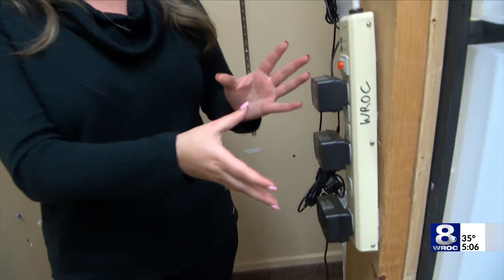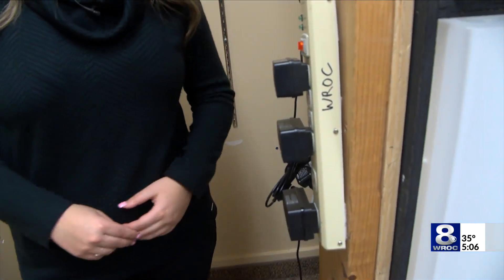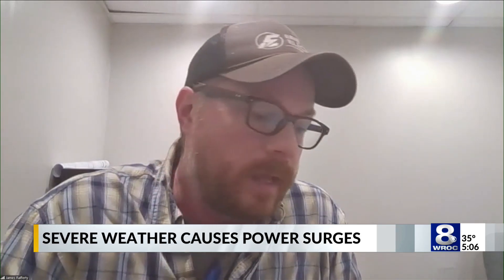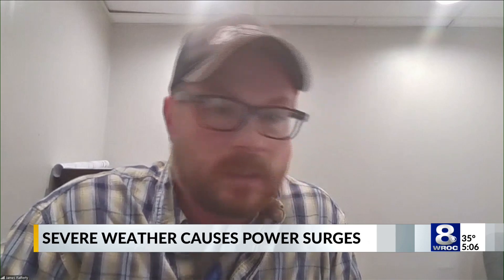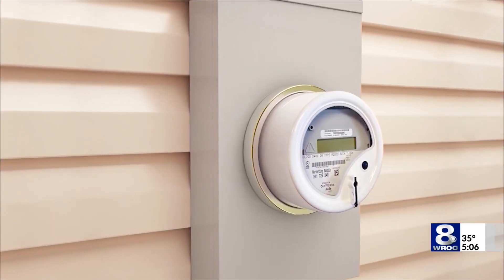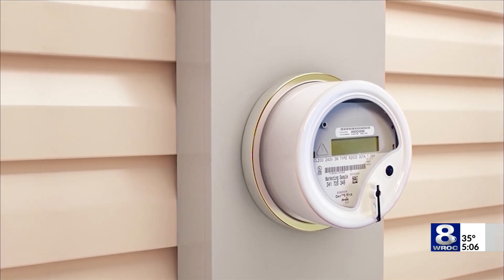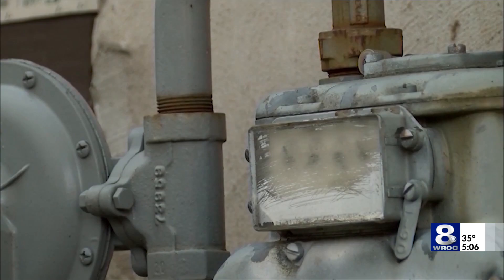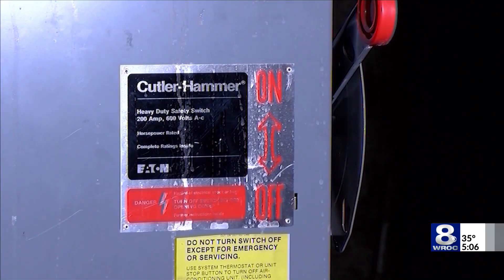As technology continues to evolve, the importance of maintaining and upgrading your appliances has never been more crucial. A lot of those smart devices — even something like your boiler — now have to get a high efficiency energy rating, which means they have logic, smart contrast circuits, and circuit boards. Those are a little more delicate than older appliances would have been.